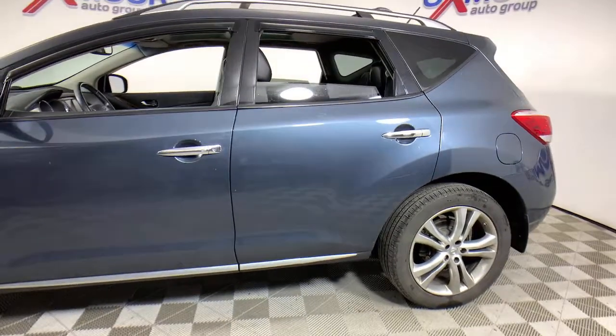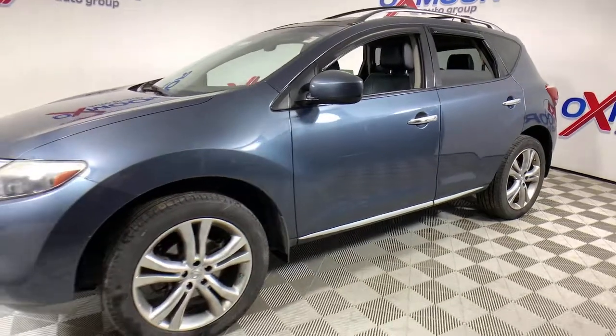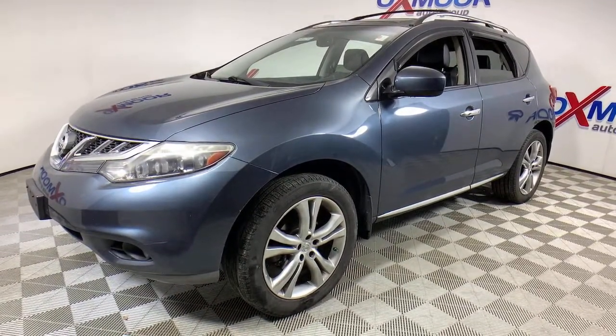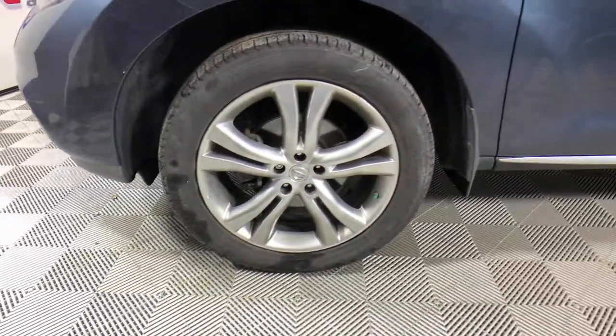Go home happy with the 2011 Nissan Murano. This vehicle still has fewer than 200,000 miles on the clock, so it won't last long. Relax and make the most of everyday errands or adventurous road trips in this smooth riding Murano.